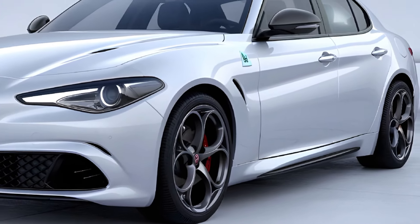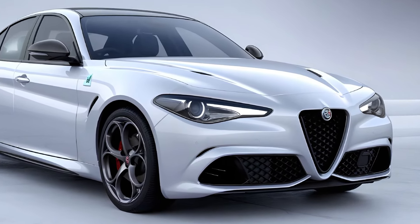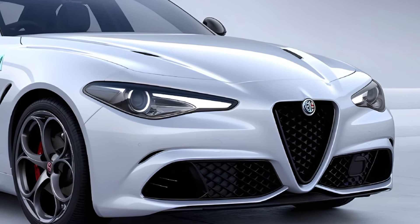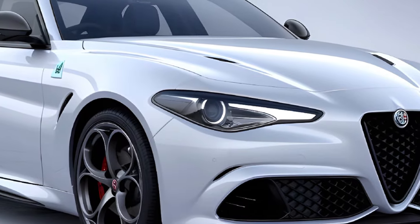The chassis is finely tuned to provide excellent handling, whether you're navigating tight city streets or cruising on the highway. The Giulia feels composed and agile. The suspension system has been improved to absorb bumps and road imperfections, making every ride smooth and enjoyable.